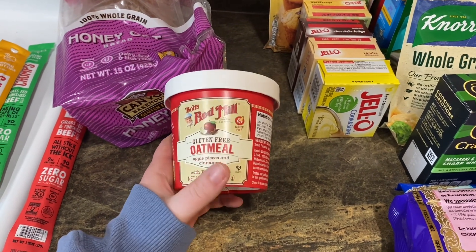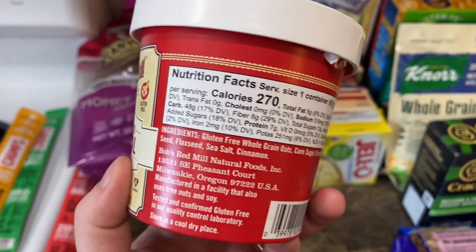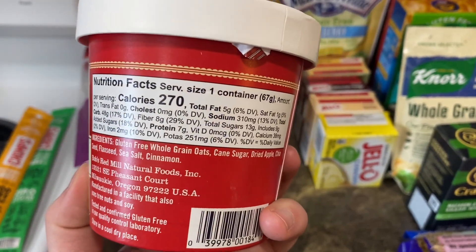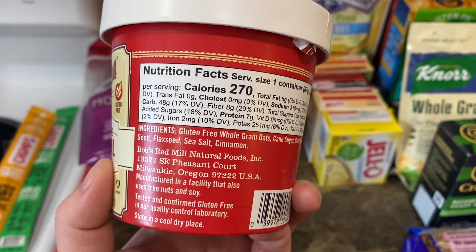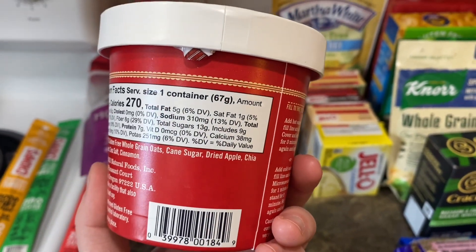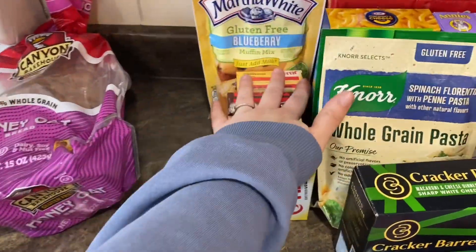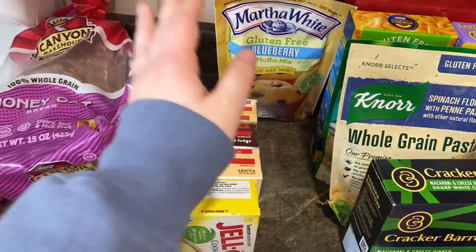Bob's Red Mill gluten-free oatmeal — apple pieces and cinnamon — sounds so good, and it has flax and chia in it. Flax is high in iron — this has 2 milligrams, 10% of your daily value. Super excited to try that for breakfast.